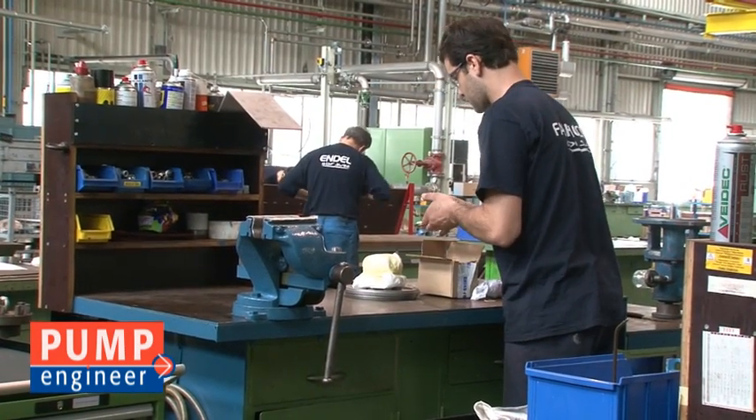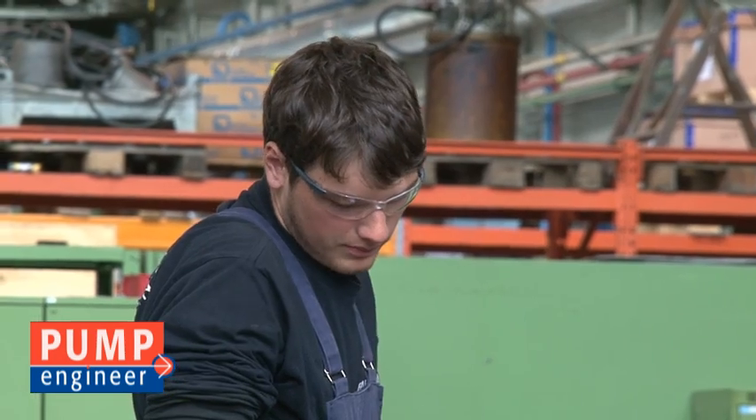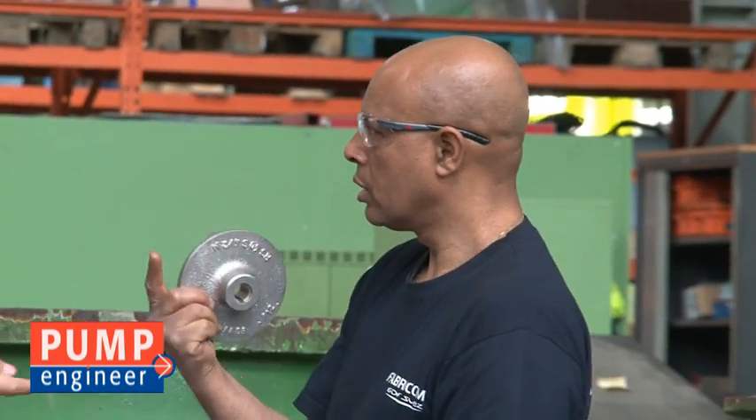So as you say, a lot of on-the-job training? Yeah, a lot of on-the-job training. It's the most important thing — that they can learn from their older colleagues to become a good pump mechanic.